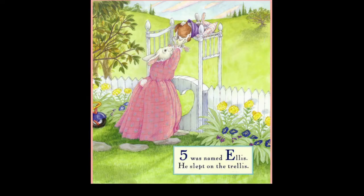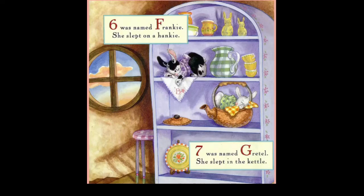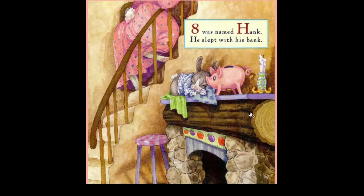Five was named Ellis, he slept on the trellis. Six was named Frankie, she slept on the hankie. Seven was named Gavril, she slept in the kettle — yes, this is the kettle really. Eight was named Hank, she slept in the bank.